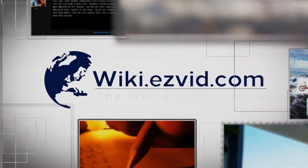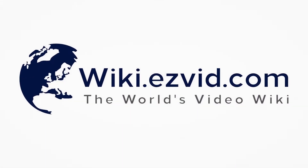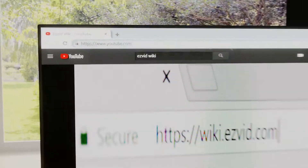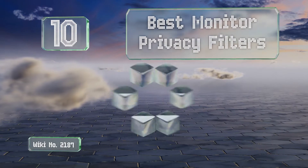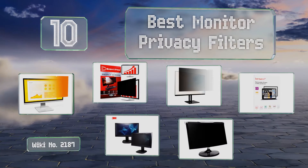EasyVid presents the 10 best monitor privacy filters. Let's get started with the list.